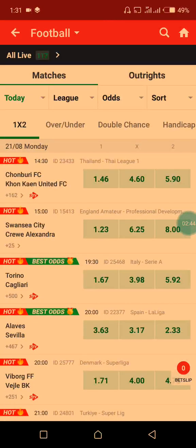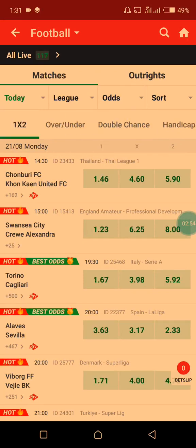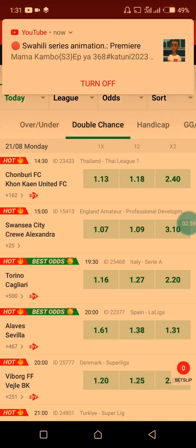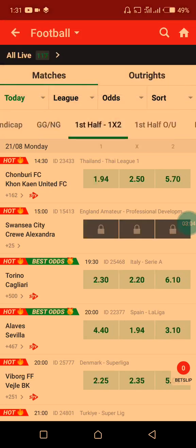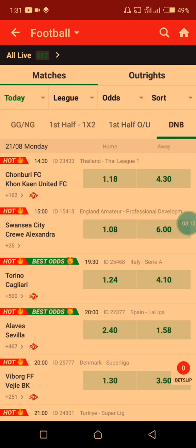Just look at this option up here — you see the 1x2, the overs and unders, double chance, handicap, GG, first half, first half overs and unders. The last one here we have DNB. Today we are going to use DNB to win a bet.